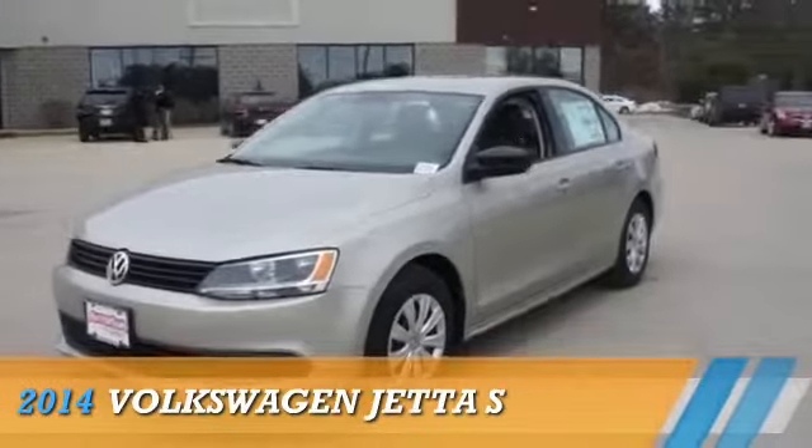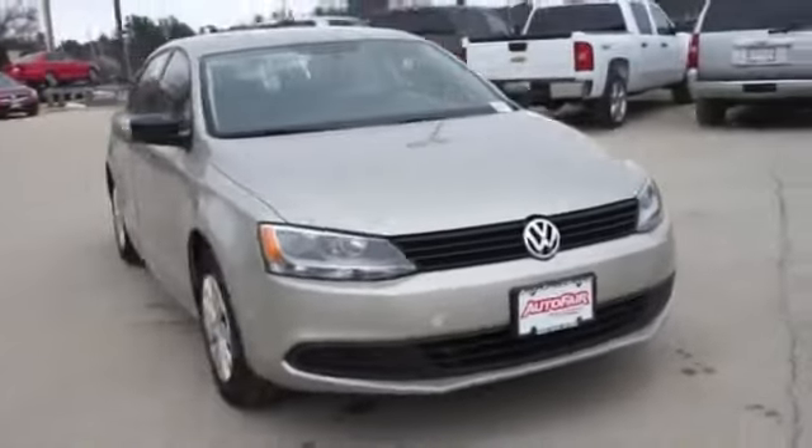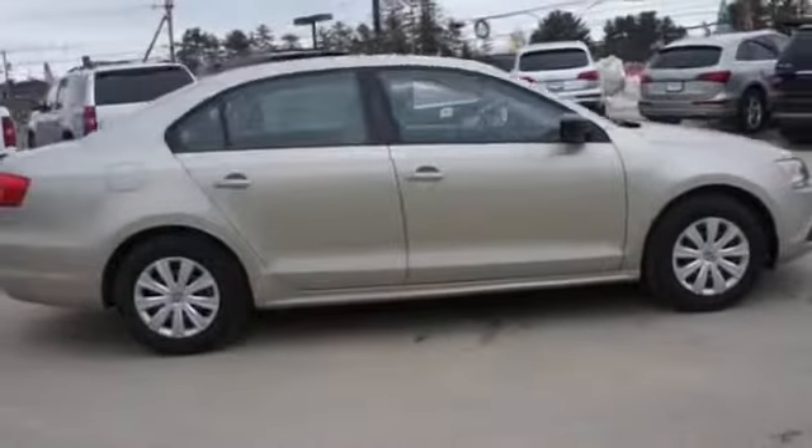Presenting the 2014 Volkswagen Jetta, powered by front-wheel drive, a two-liter, four-cylinder engine, and a six-speed automatic transmission.